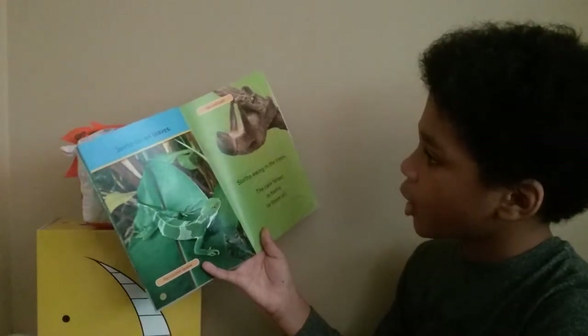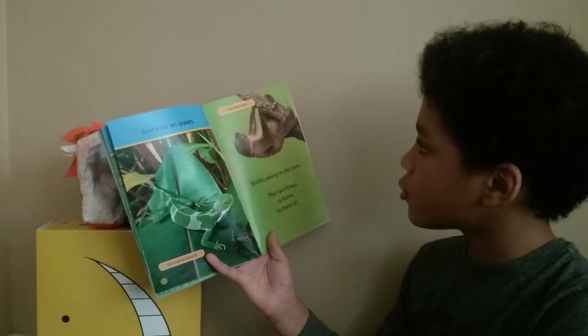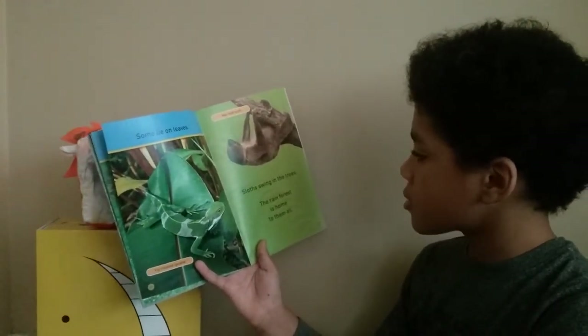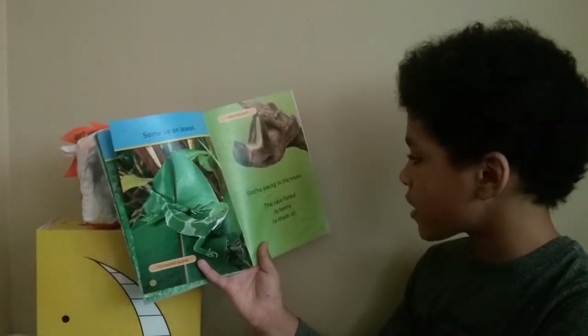Some lie on leaves — Fiji Crested Iguana. Two-toed sloths. Sloths swing in the trees. The rainforest is home to them all.